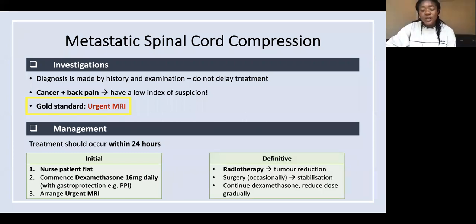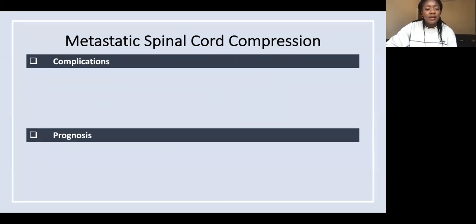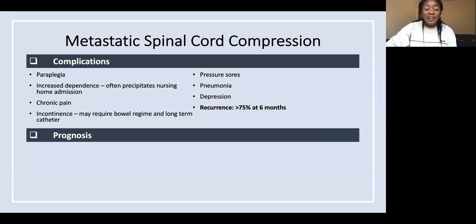For definitive management, the most common would be radiotherapy because it can reduce tumors. Sometimes surgery is done to stabilize the spine. You want to continue the dexamethasone, but reduce the dose gradually over the next few weeks. Complications include paraplegia, which can lead to increased dependence, nursing home admission, and recurrence.